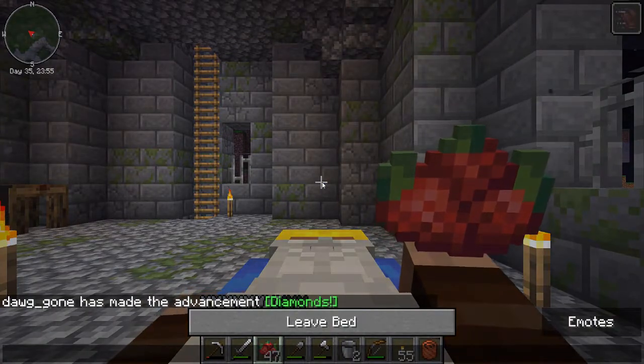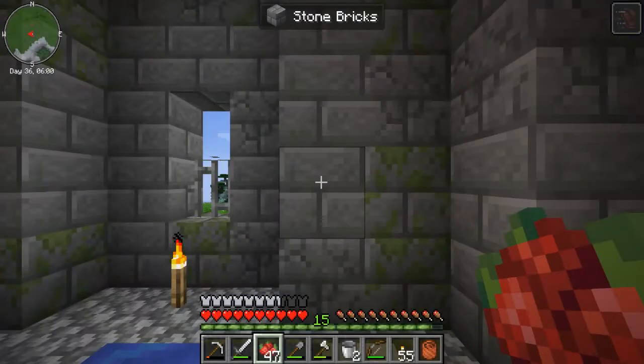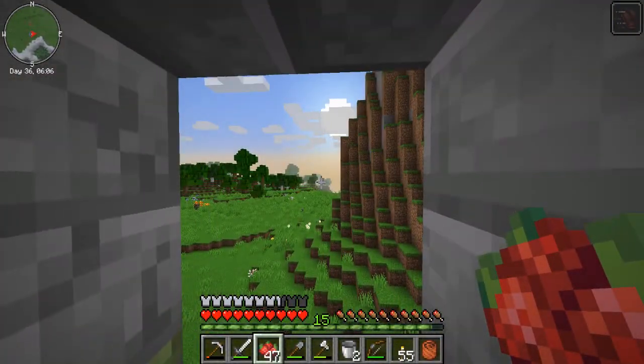Let's sleep through Minecraft night number 35. I'll make a Ring of Repair.